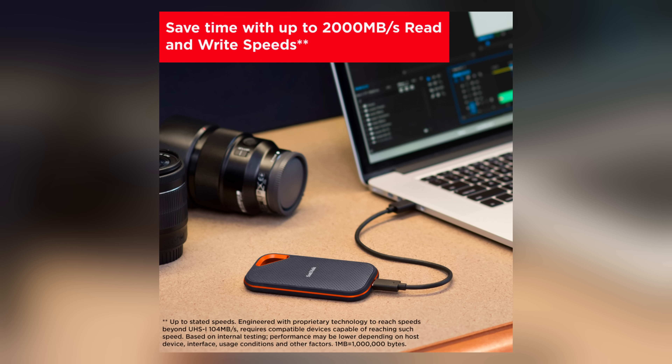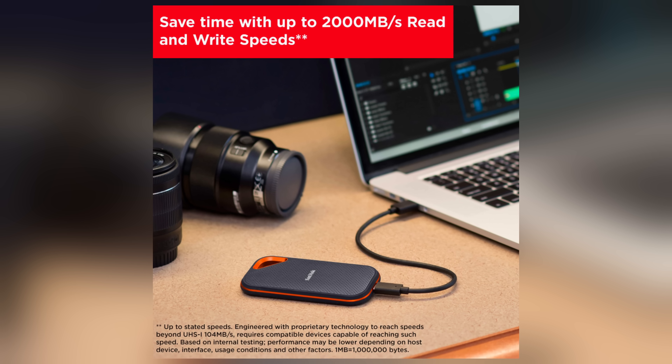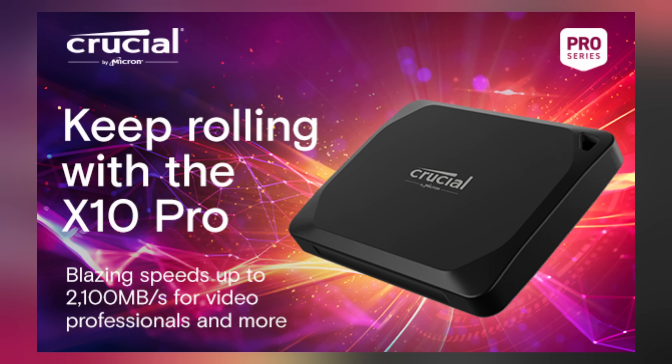If you've ever done a disc speed test, these drives probably all cap out at about 900 to 950 megabytes a second. In the case of the SanDisk Extreme Pro, it's supposed to get around 2000 megabytes a second. Same with the X10 Pro from Crucial — about 2100 megabytes a second is what they say. So you're buying these drives thinking you're getting these speeds, editing and transferring on them, when you're actually not.